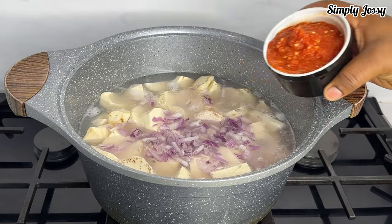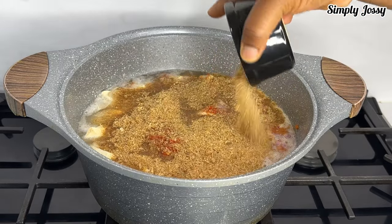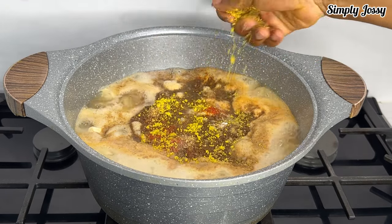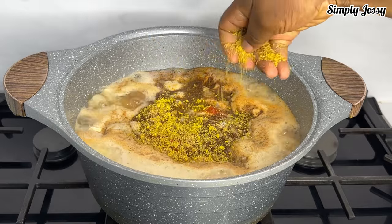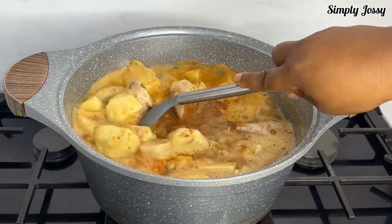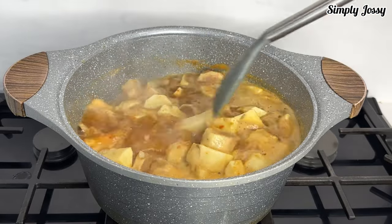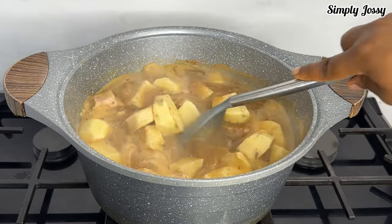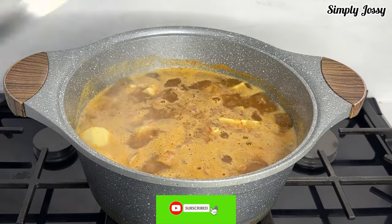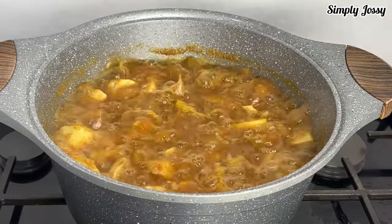After that I'll be adding my diced onions, my pepper mix, my crayfish, salt, and my seasoning cube. I'll stir everything together to make sure they are well combined, then I'll cover it and let it cook for about 10 minutes.